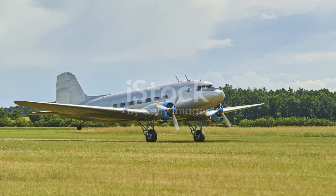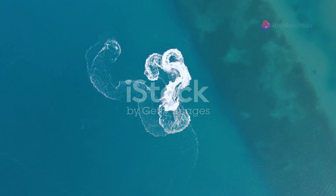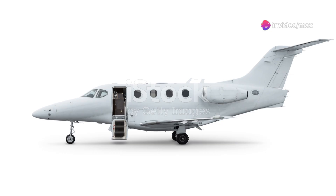The Blackbird served from 1966 until 1998. Its final flight set a speed record from Los Angeles to Washington DC, clocking in at just 64 minutes.